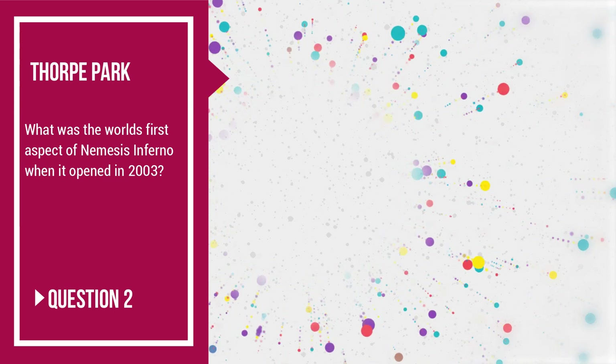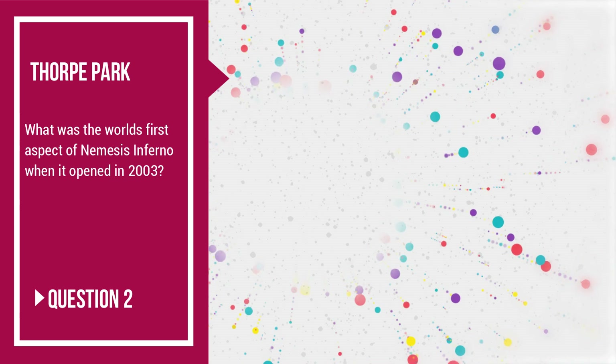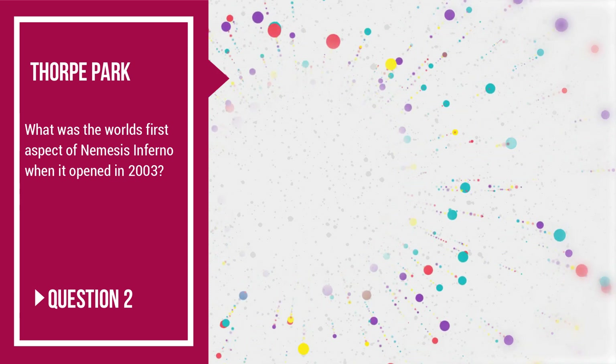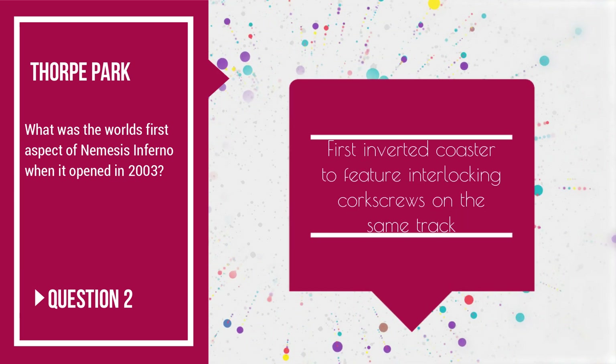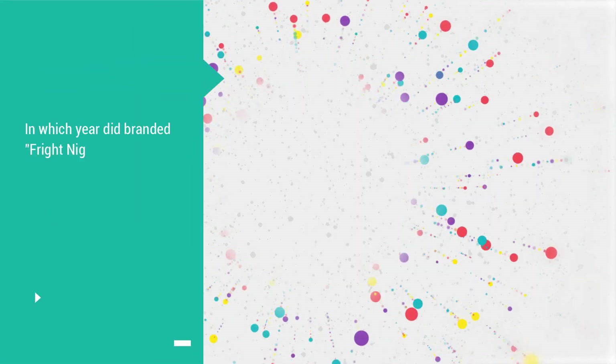Question 2: what was the world's first aspect of Nemesis Inferno when it opened in 2003? The world's first aspect of Nemesis Inferno when it opened in 2003 was of course the first inverted coaster to feature interlocking corkscrews on the same track.